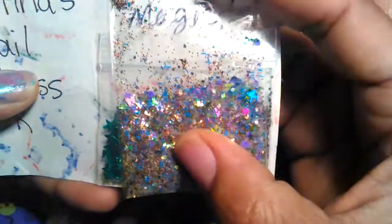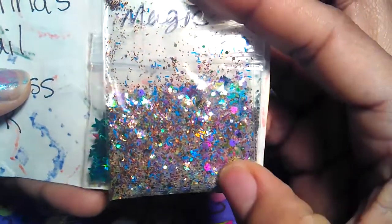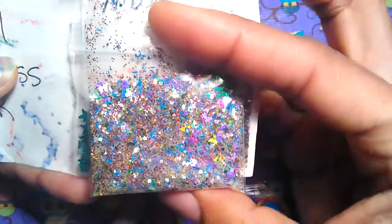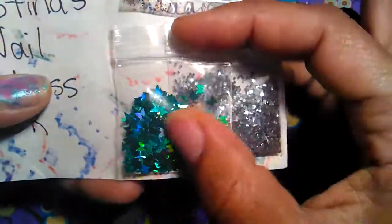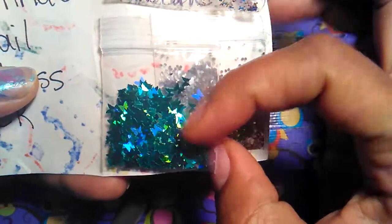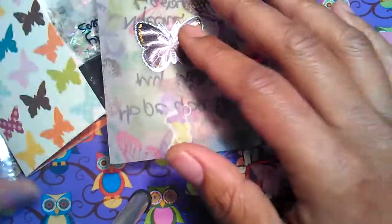Her second mix is called Butterfly Magic. It has purple butterflies, holographic blue butterflies, pink hexes, crystal glitter, iridescent glitter, and matte purple or purple iridescent hexes. She also sent these turquoise holographic butterflies and some silver hexes. That is all from the swap — from Christina's Nail Madness CR's butterfly group swap!